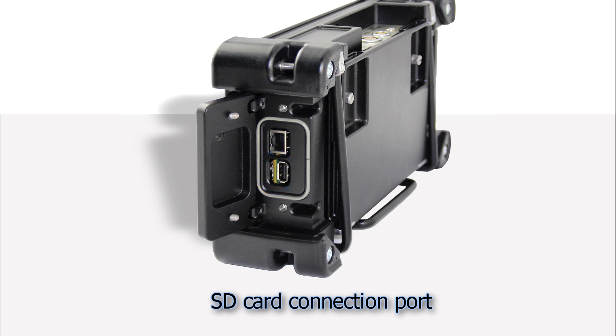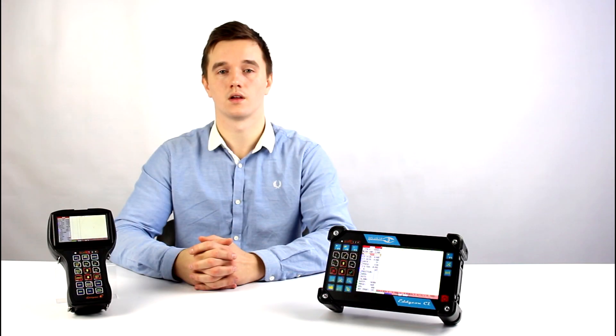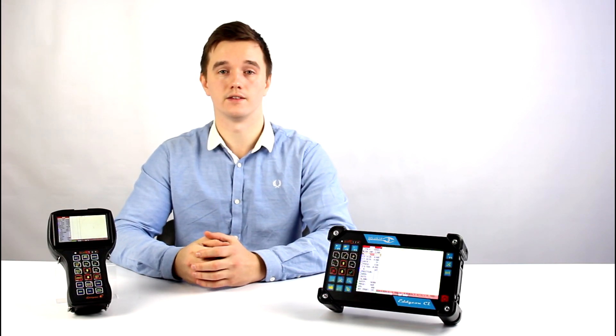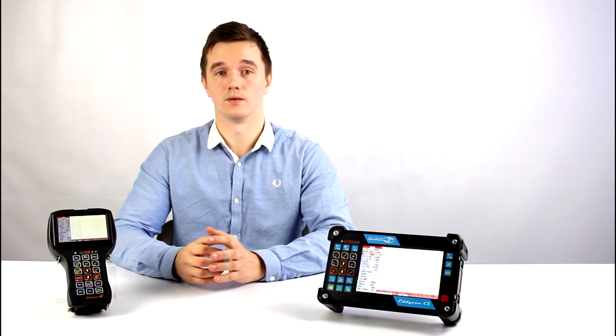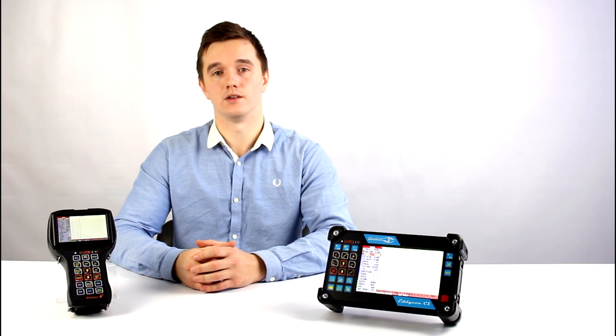There is also an SD card connection port. On the left side panel, there is a connector for the charger. The next video will be dedicated to a detailed review of the flaw detector capabilities, starting from the main menus.